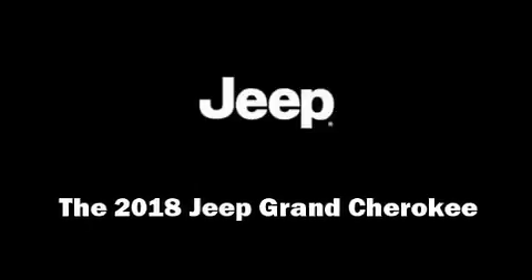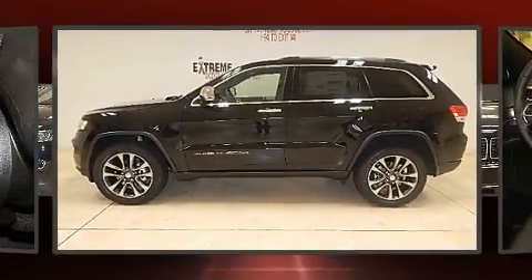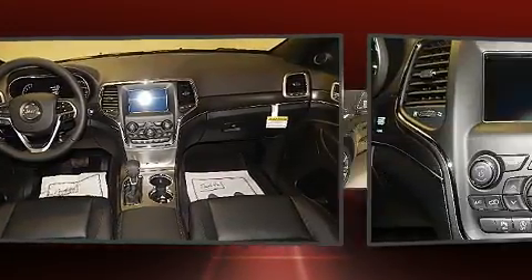Discerning drivers will appreciate the 2018 Jeep Grand Cherokee. It features four-wheel drive capabilities, a durable automatic transmission, and a refined six-cylinder engine.